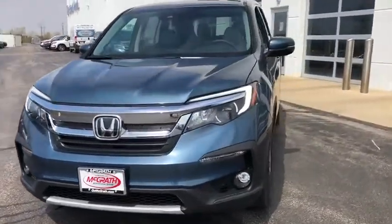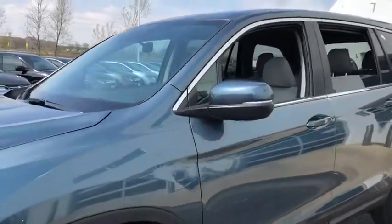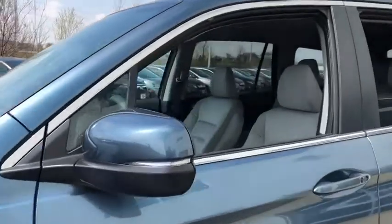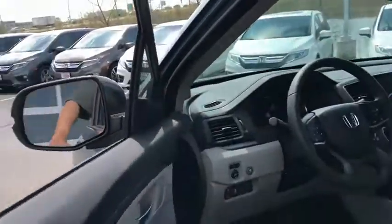Here are some of this vehicle's great options: trip computer, fog light, day and night rear view mirror, outside temperature gauge, cloth seat trim, engine immobilizer, body color door handles, tinted glass.